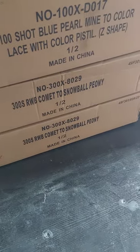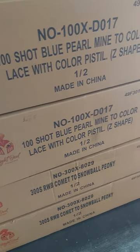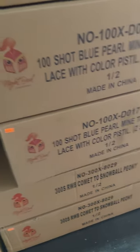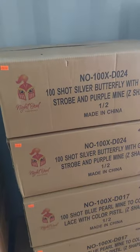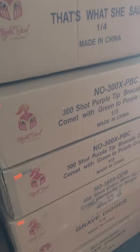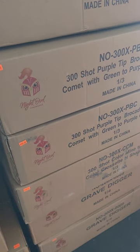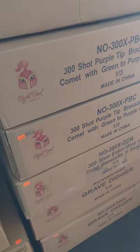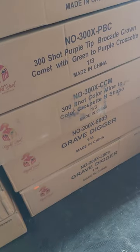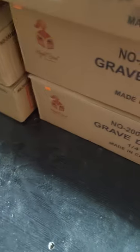Red White and Blue Comet to Snowball Peony — $250. Blue Pearl mine two-color lace with color pistol — $225. 100-shot Silver Butterfly with Green Strobe and Purple Mine — $220. That's What She Said — $300. Hello Purple Tip Brocade Crown Comet with Green Purple Cross Set — $285. Greener Shot Color Mine Two Color Cross Set — $285.